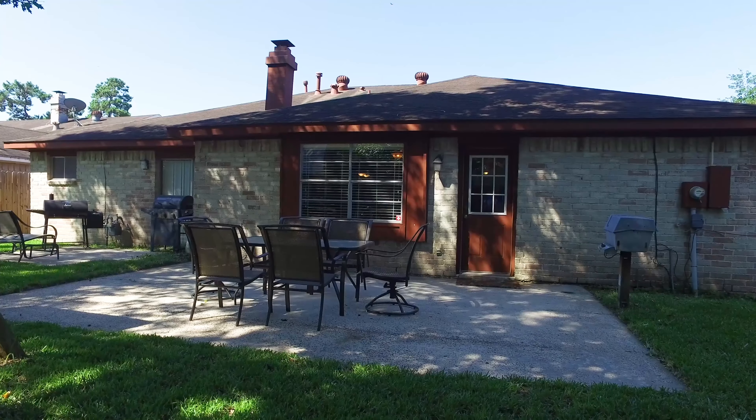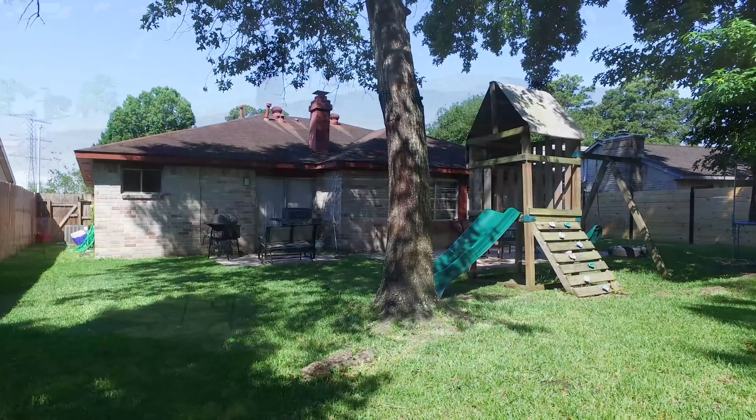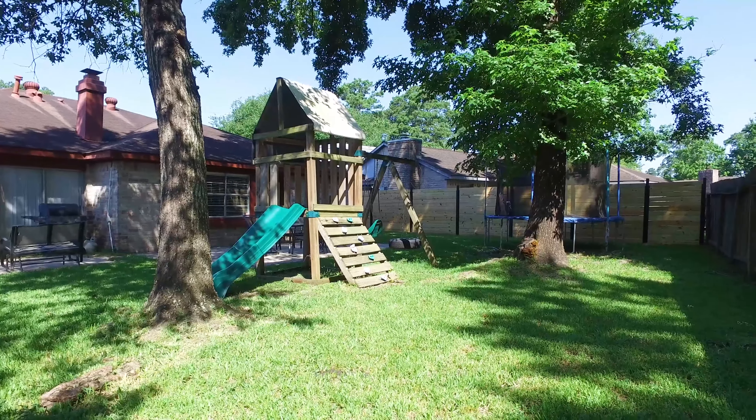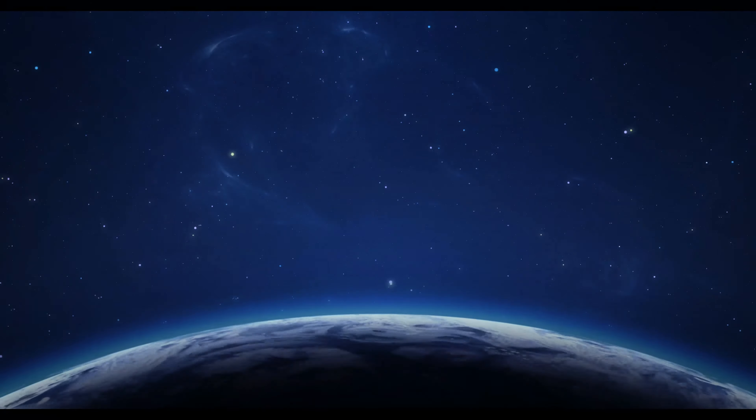The home is near 69 and Beltway 8, just a short drive to shopping, entertainment, and Deerbrook Mall. No flooding in this home, and it won't be on the market for long, especially with big bedrooms like this.